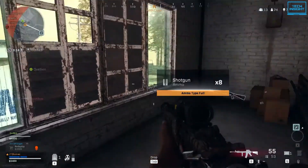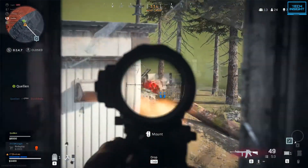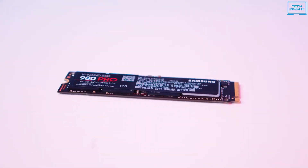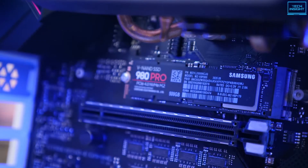If you are a hardcore gamer or tech-savvy user who wants to get access to the next level of computing performance and reach optimal speeds, the Samsung 980 Pro is the one you should go for.